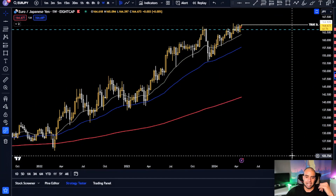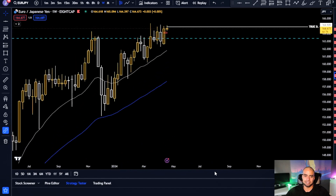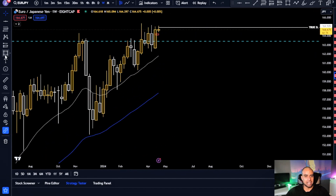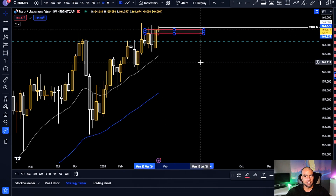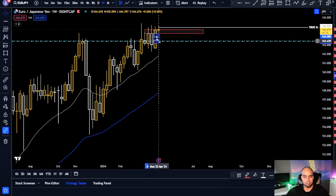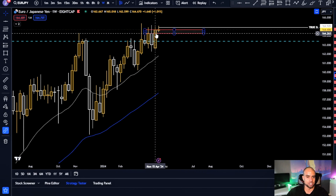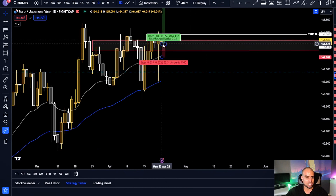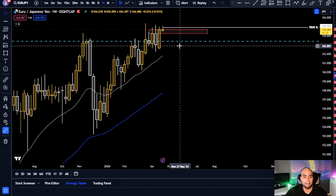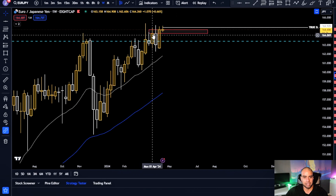Starting from the weekly timeframe, nothing has changed. We had massive resistance on this level and we engulfed this yellow bullish candle — it engulfed these two candles, which is a very bullish signal. I wanted to see a pullback to even out some of the imbalances and possible market orders that haven't been triggered inside this order block here.